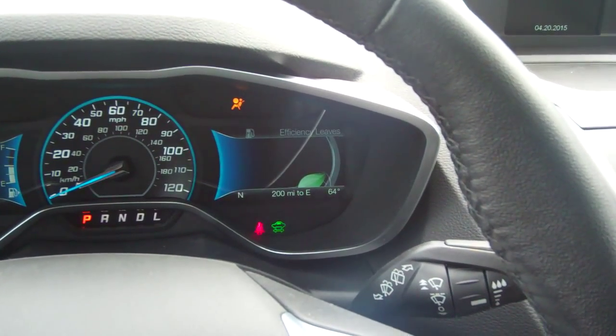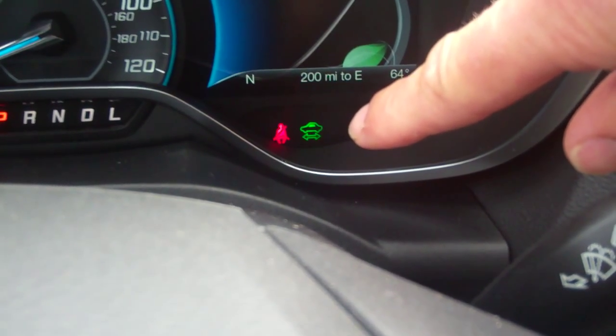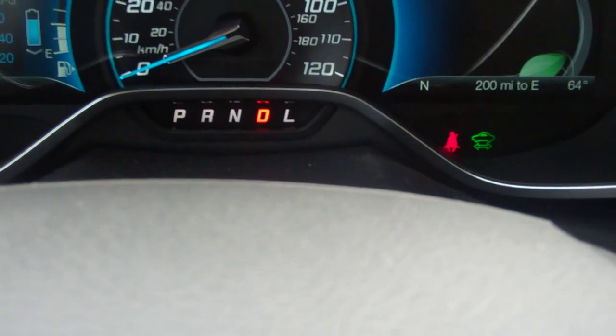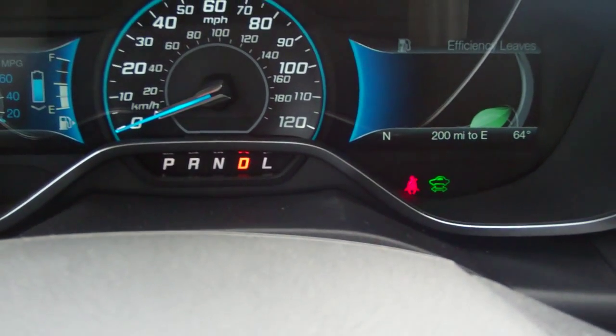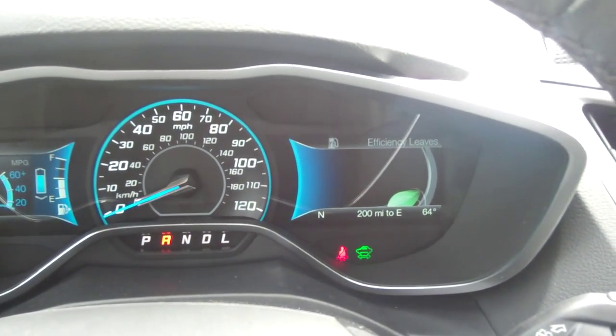There — the car is on. Isn't that something? You see that little green car? That's signifying that the car is on and ready to go. Put it in drive — now you can see I'm in D, and here I go. Doesn't even feel like the car is on or moving. It's pretty awesome.